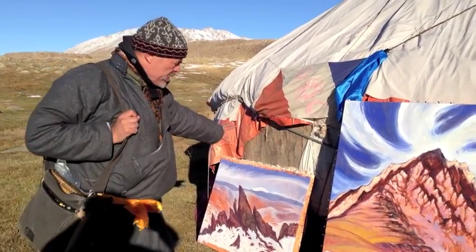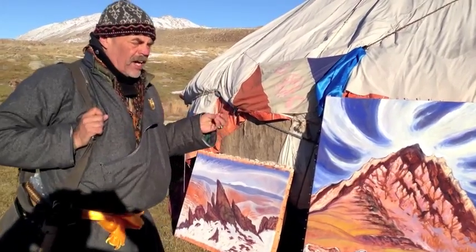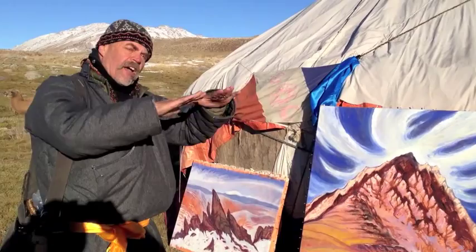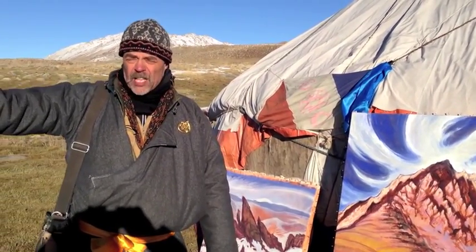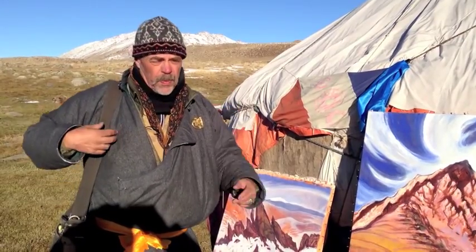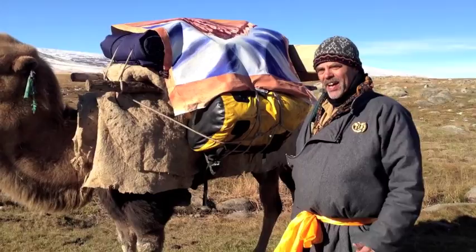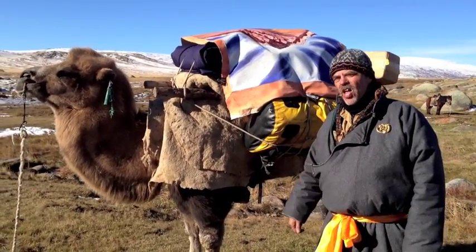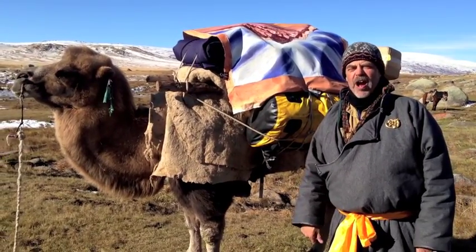We've got two paintings here, painted yesterday in the yurt. But the paint's a little thick and it isn't fully dry, which means we can't roll them up. Which means we're going to have to drape them over the top of the camels for our journey today, which luckily is not very far. We hope they're dry by tomorrow. We have wet paint and loaded camels — so for the day we'll be packing the paintings along on the back of the camels, exposed to the sun and the wind. Hopefully by tomorrow they'll be dry.